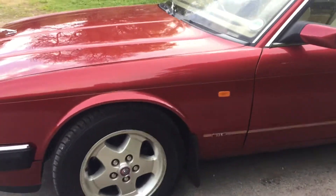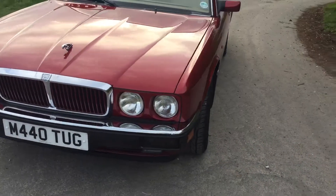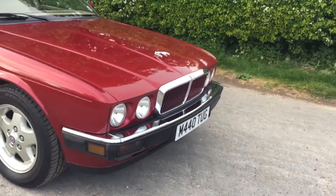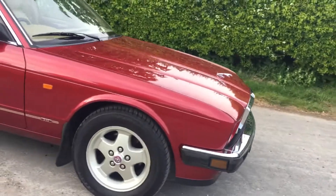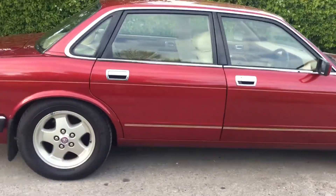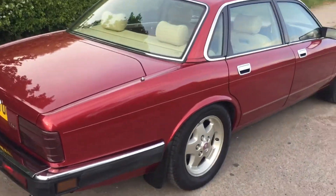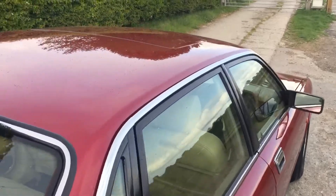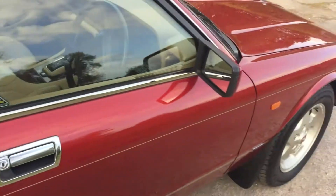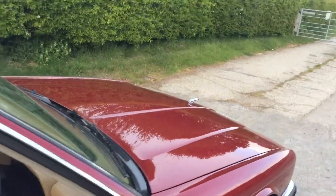Those who know their Jaguars will recognize this is quite a rare model — it's a Sport model and the subtleties of the Sport look absolutely fantastic. In this colour, this rich red which we see our fair share of here, it's just for me easily the best colour for them. It also features the optional electric sunroof.